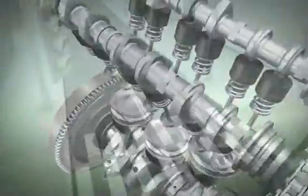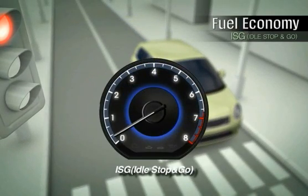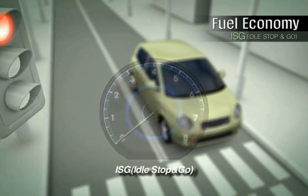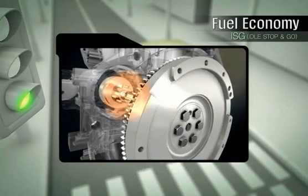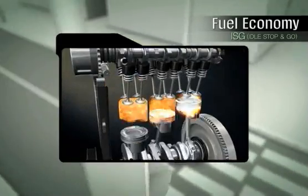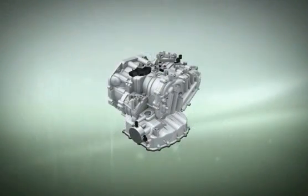Another unique feature of the Kappa three-cylinder engine is the ISG system. ISG shuts the engine when the car is at a stop for a certain length of time. The starter motor restarts the engine when the driver pushes down on the clutch pedal, moving the car forward again. This technology provides 5-6% fuel economy savings.